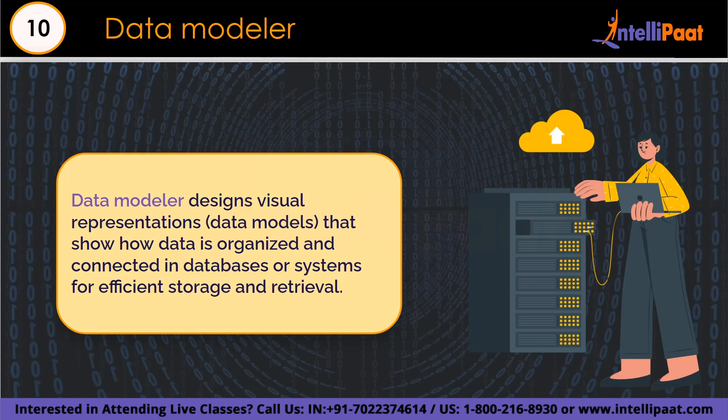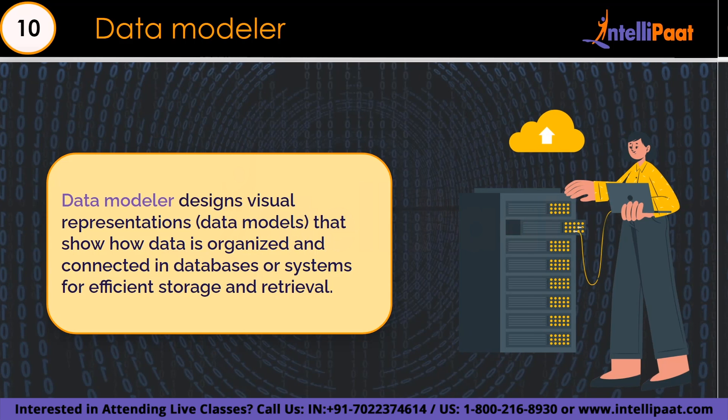Starting with number 10: the data modeler. A data modeler is like a data organizer for a company — they create a blueprint showing how all the information should be organized in databases. Their job involves designing data structures, making sure data is stored efficiently and can be found easily, like creating a clear map for a library. They also use SQL for mapping data, and ensure data is clean, safe, and follows the rules.